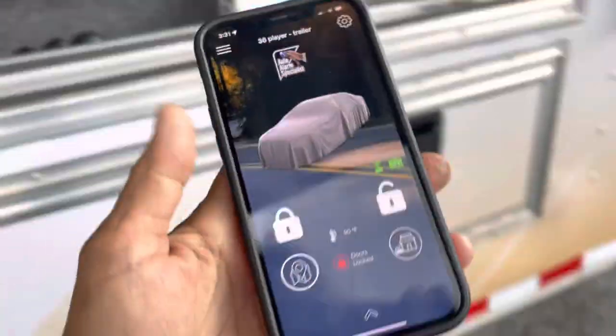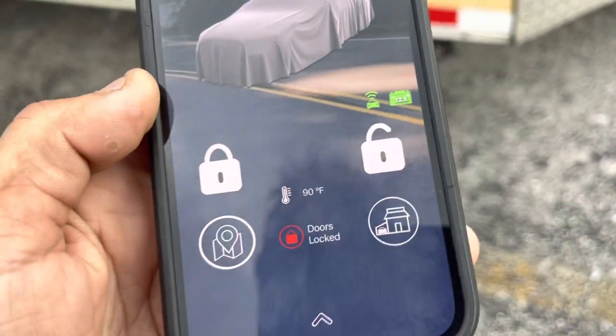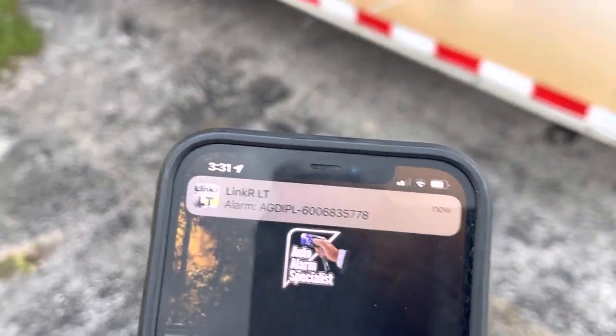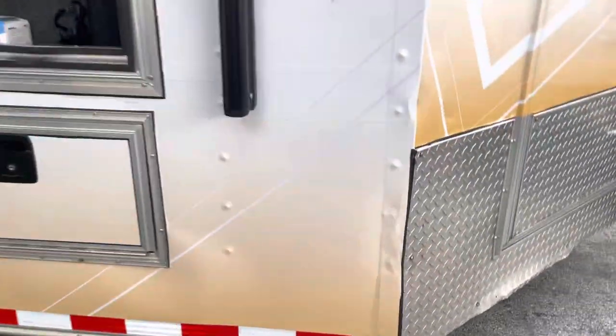His phone is going to go off right now, letting him know he's getting the alert to his phone. Everything is protected.